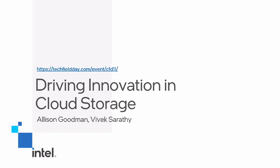I'm Allison Goodman. I'm a senior principal engineer at Intel. I work in our Optane division, Optane products, and I'm also the director for Optane Solutions Group. And I'm joined here by Vivek. I'm Vivek Sarathy. I'm a product lead in our data center group focused on disaggregated architecture and storage technologies.